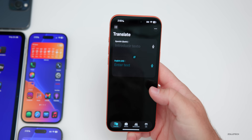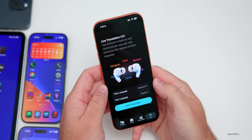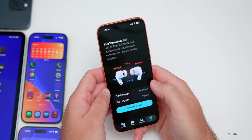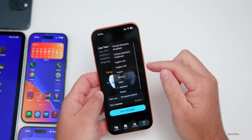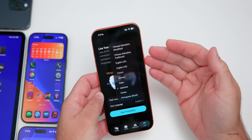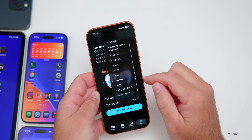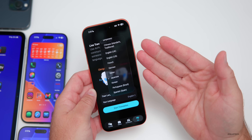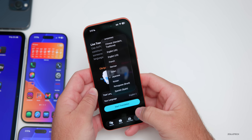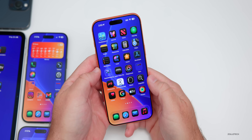In the Translate app, a Live Translate feature is coming to the European Union, potentially launching next month. It will support Chinese Mandarin Simplified, Chinese Mandarin Traditional, English, French, German, Italian, Japanese, Korean, Portuguese, and Spanish, with the possibility of additional languages being added before or after launch.